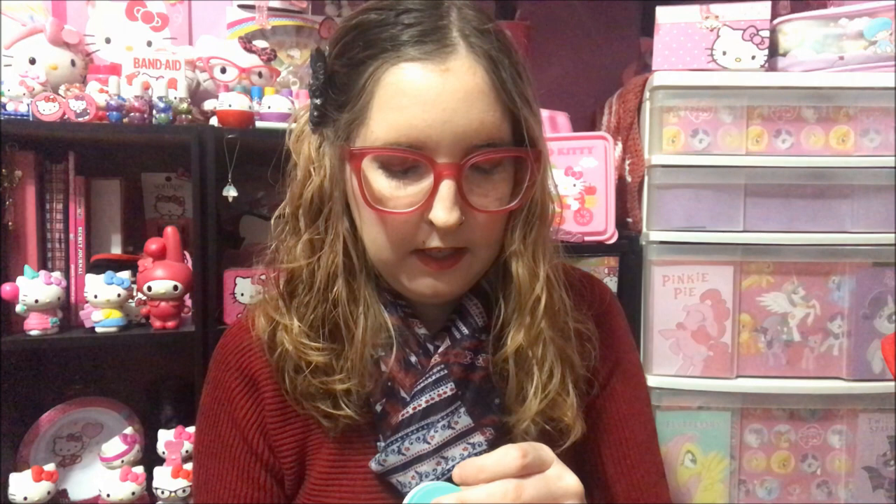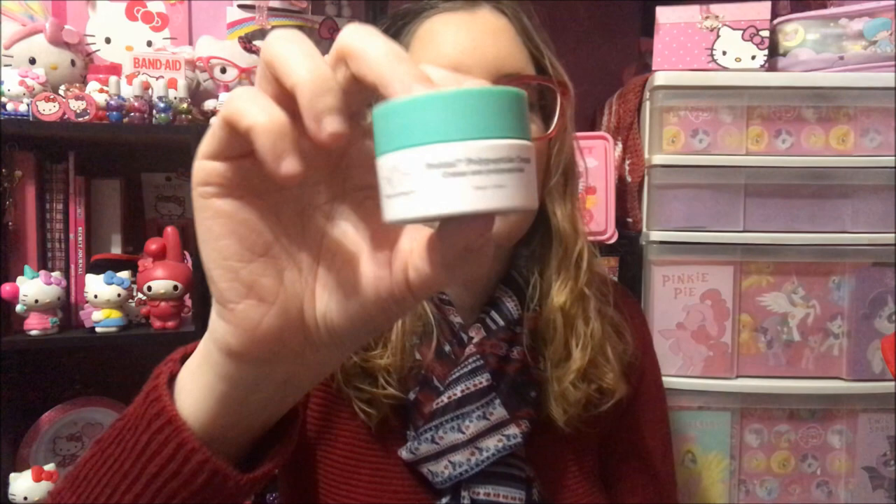I got this Laneige Lip Sleeping Mask. This stuff came in a little makeup bag. And then this Sugar Rose Tinted Lip Treatment — it has sunscreen SPF 15 in it. That's what it looks like; it's tinted. I was trying to pull it off but it screws on and off. Then I got this protein polypeptide cream.